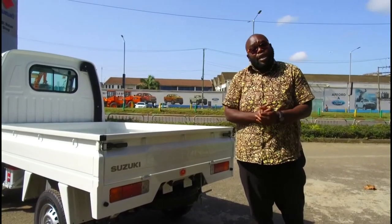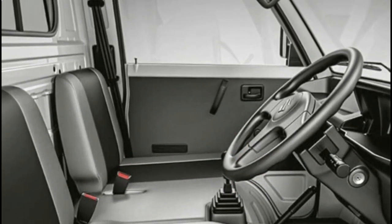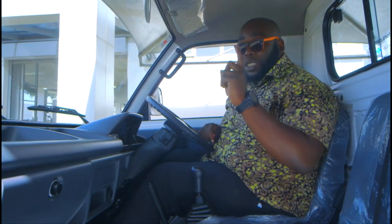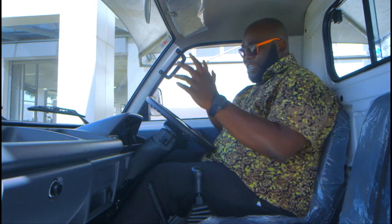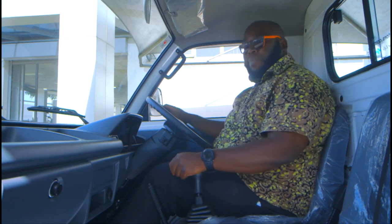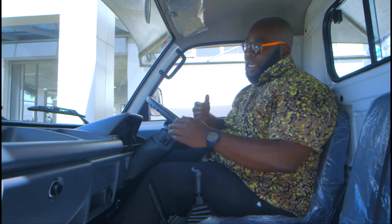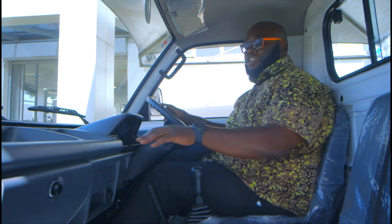Let's step inside and have a look at the cabin. From the walk-around you've seen how practical the Super Carry is. The first thing you notice is the dashboard with its forward cab design, which allows for clever packaging — there's plenty of space between the passenger and the dashboard, plus plenty of cubby holes. They've actually hollowed out three-quarters of the top of the dashboard so there's plenty of space to put your files and documents.